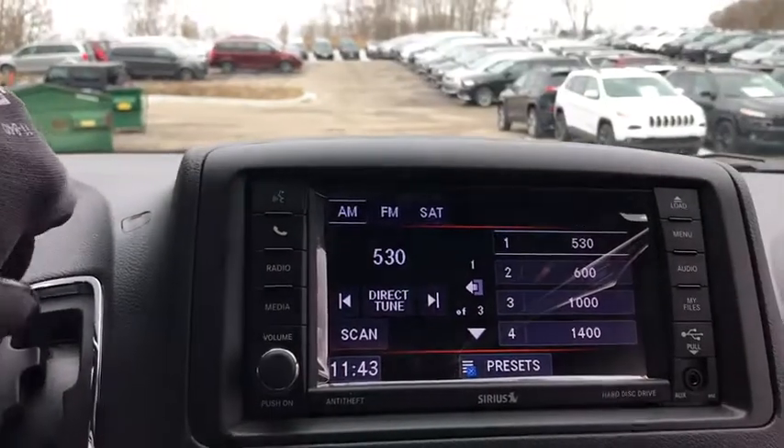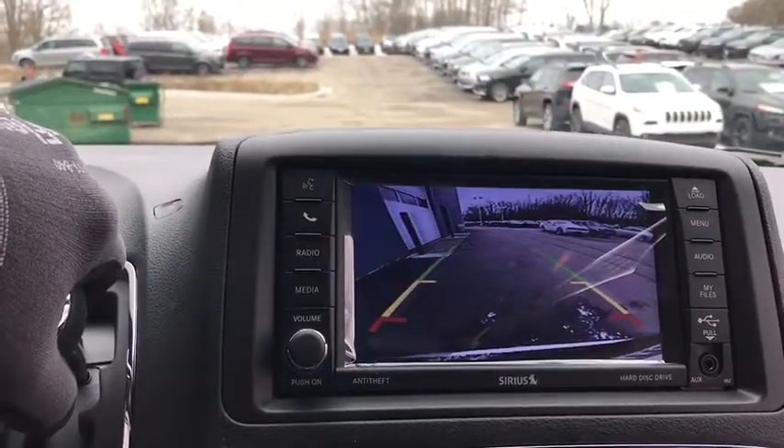Floor mats, hard disk drive media storage, four-wheel disc brakes, cruise control, rear defrost, front wheel drive, CD player, bucket seats, power door locks.